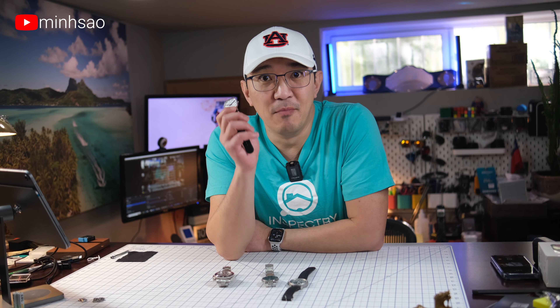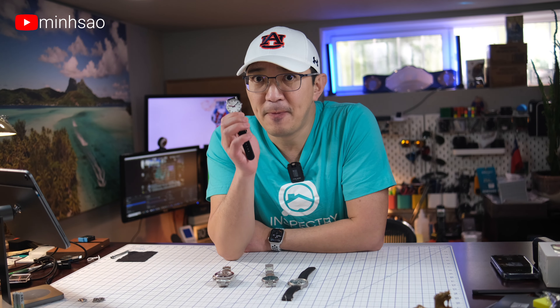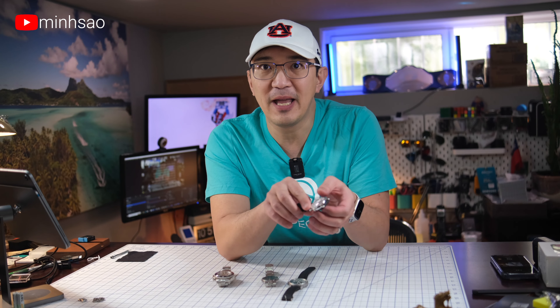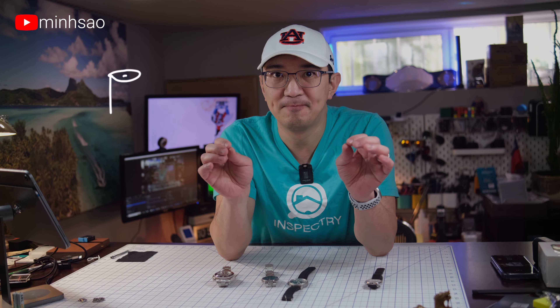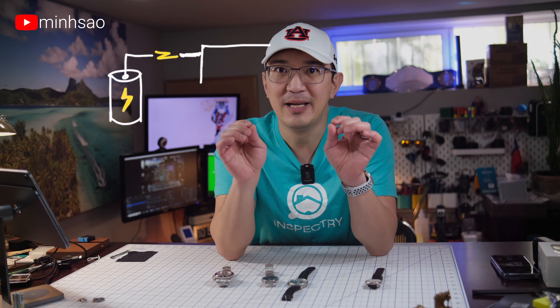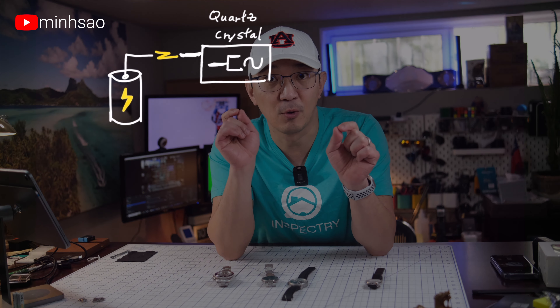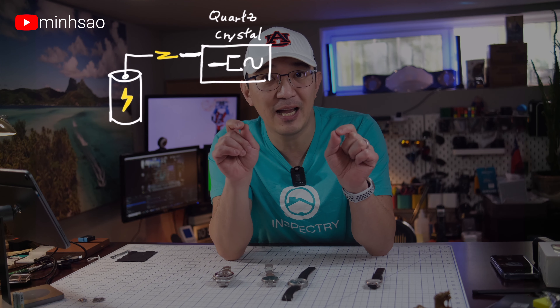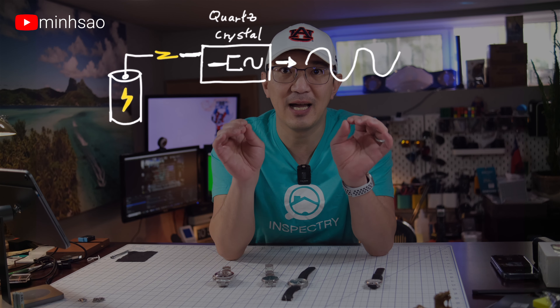Quartz watches are the most common type of watches you'll find today, and for good reasons. They are accurate, affordable, and very low maintenance. But how exactly do they work? At a very high level, the quartz watch has a small battery that sends electrical signals to a quartz crystal. The quartz crystal oscillates at a very high frequency and produces a very stable and accurate timekeeping signal.